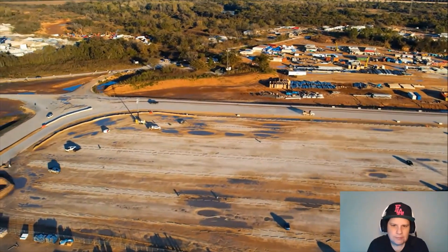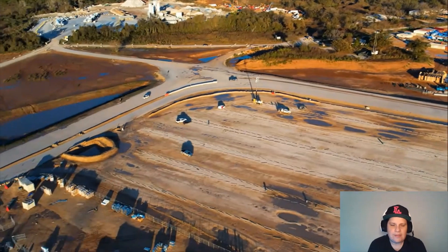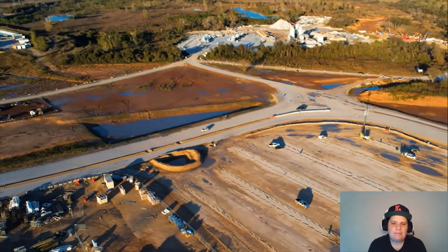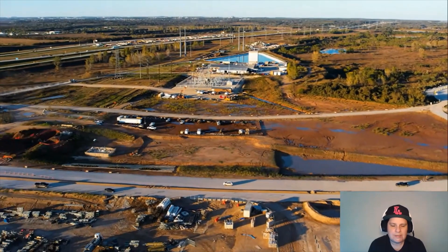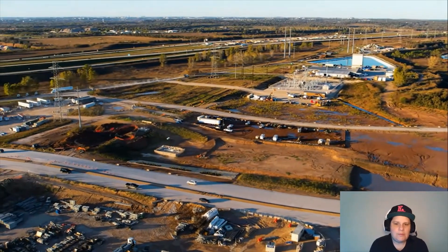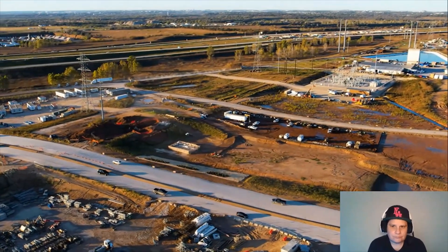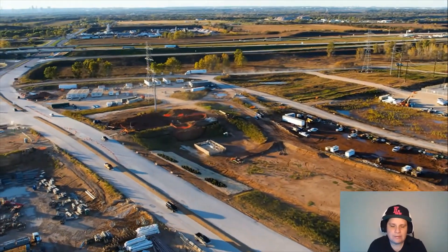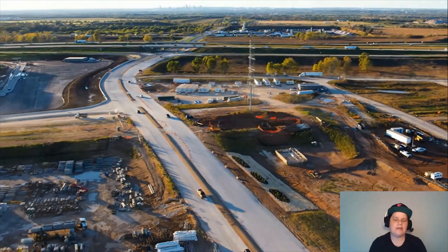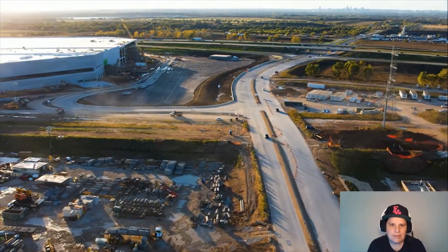I think this is a fantastic stock to have if you have a long-term outlook on Tesla and what Tesla can do. Austin will be a booming city, a place where people will be flocking to — a technology center, a place of innovation and technology.